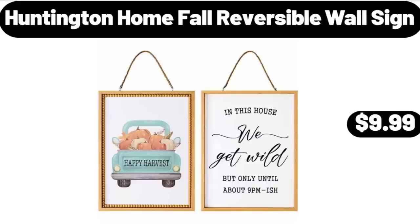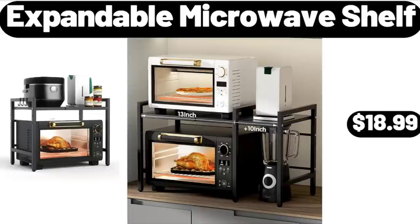Huntington Home Fall Reversible Wall Sign, $9.99. Expandable Microwave Shelf, $18.99.